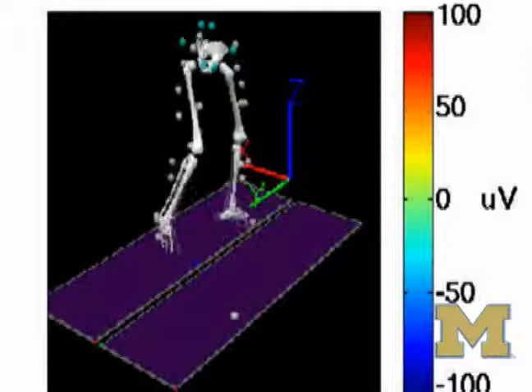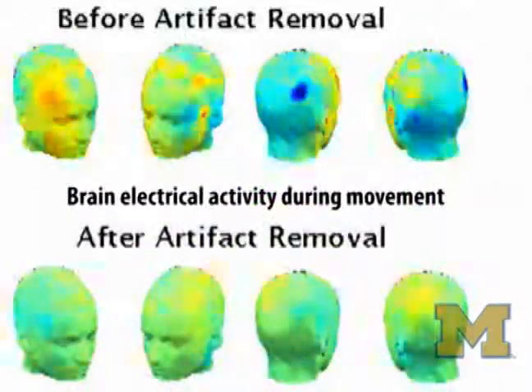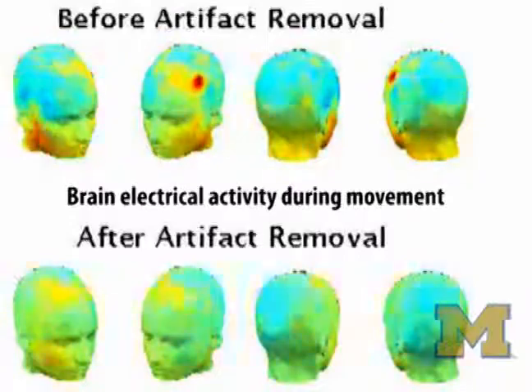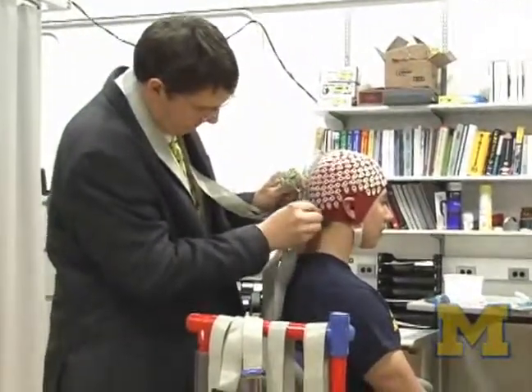Traditionally, the way that people look inside the brain to see what parts are active during motor tasks is with functional MRI, which uses techniques to measure the blood activity in your brain. The advantage of this new technique is it actually lets you look into the brain during mobile tasks — while you're walking, running, or standing and moving around — by monitoring the electrical activity that goes through the brain rather than blood flow.